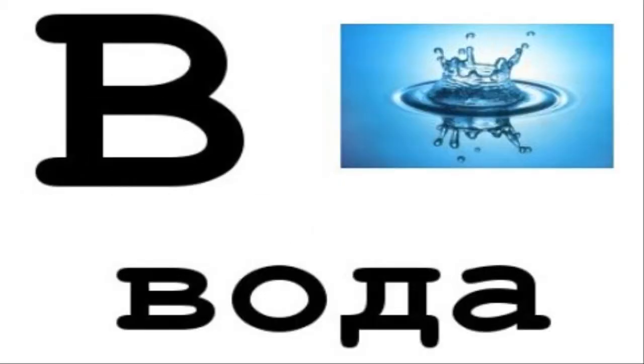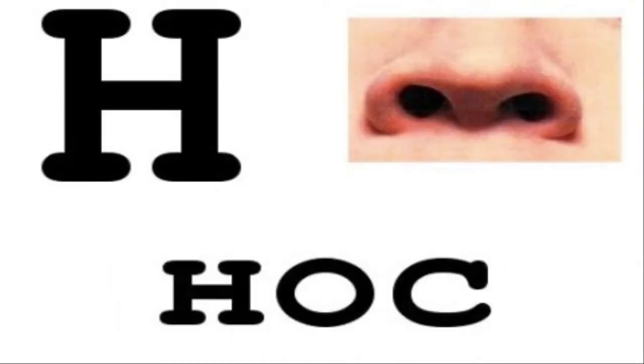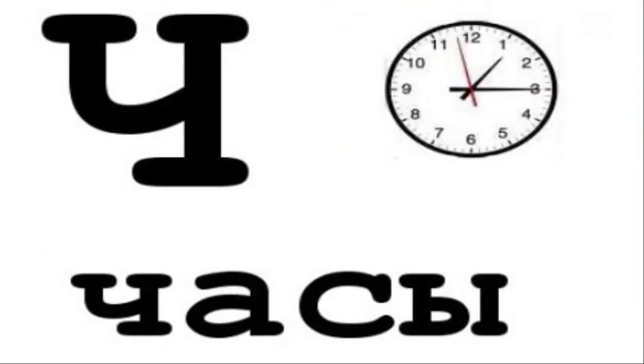Ruski Ed here, and today we talk about some of the shortest words in Russian. It's time to learn a little Russian, to ground words in your head. И когда эта песня играет, it's time for Ruski Ed.